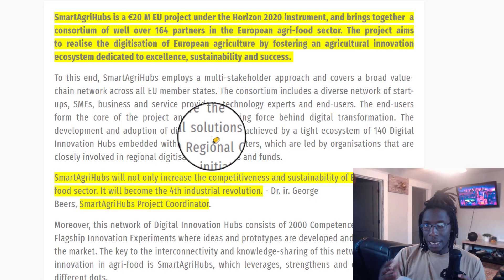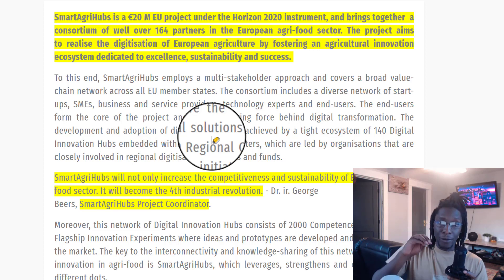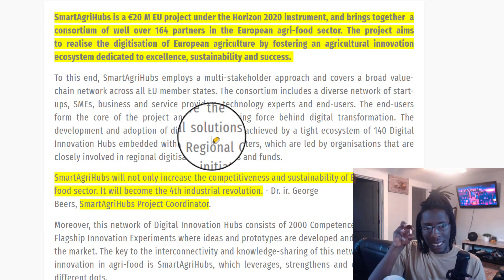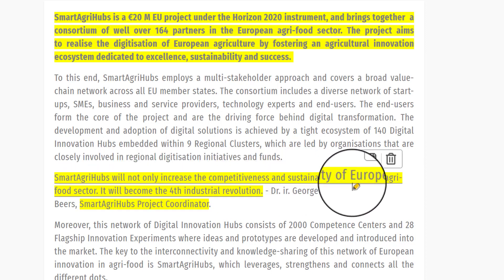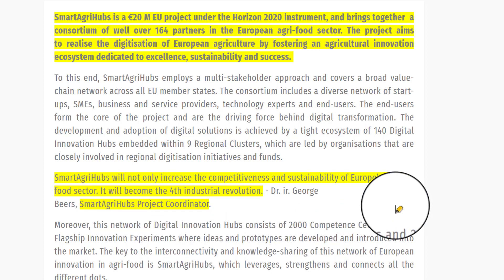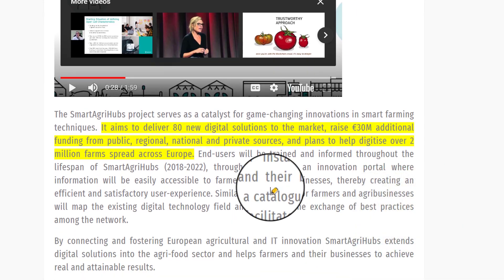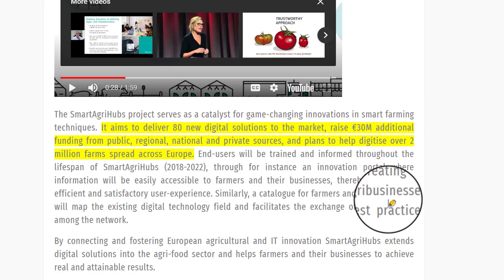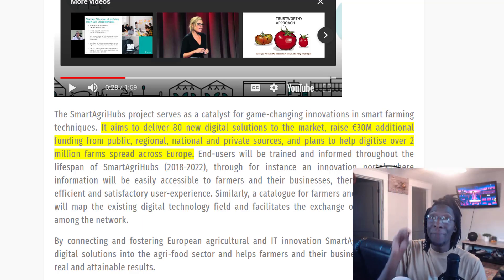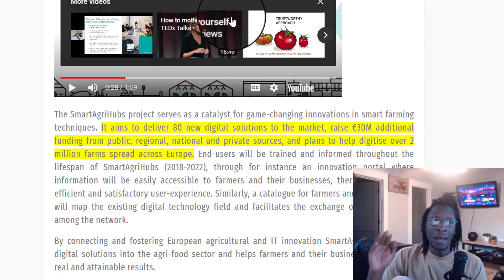Smart AgriHubs is funded by the European Union under Horizon 2020, and its aim is to bring digitization into the agri-food sector of the EU. The project coordinator stated that Smart AgriHubs will not only increase the competitiveness and sustainability of Europe's agri-food sector, it will become the fourth industrial revolution. It aims to deliver 80 new digital solutions to the market, raise 30 million in additional funding from public, regional, national and private sources, and plans to digitize over 2 million farms across Europe. We're talking global adoption-scale numbers — crypto has yet to see these kinds of adoption figures.